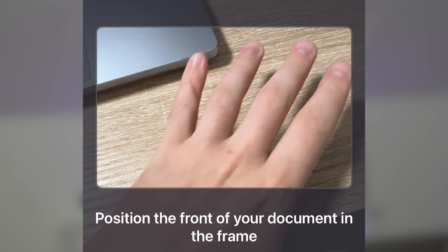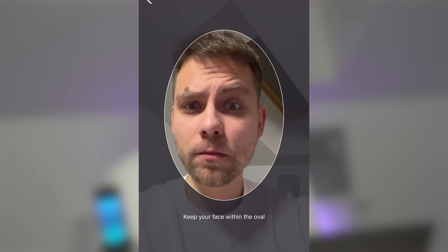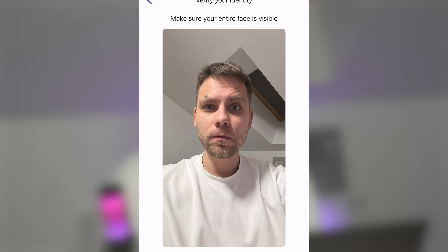Take a photo right inside the app and make sure that the quality is good, the lighting is good, and that all the text in the document is readable. After that, you need to take a selfie again inside the app following all the instructions. Wait a couple of minutes and that's it — verification is successfully completed.